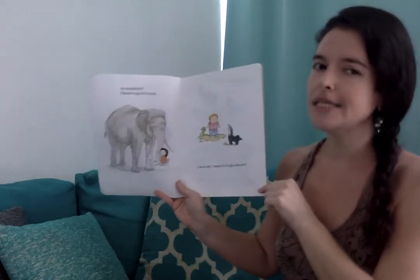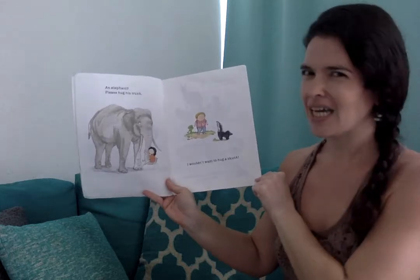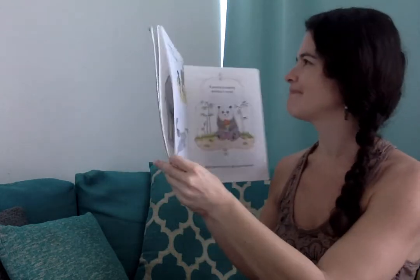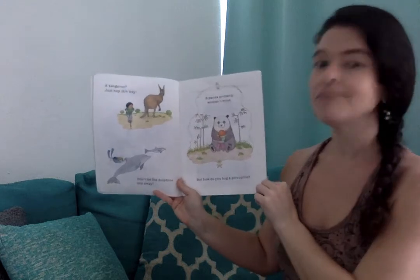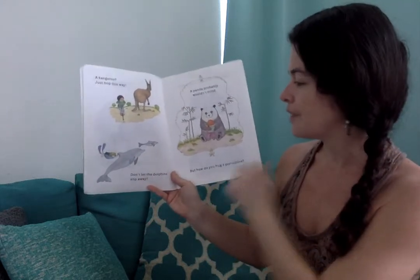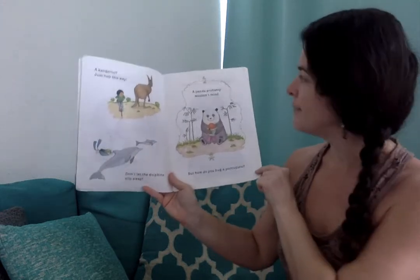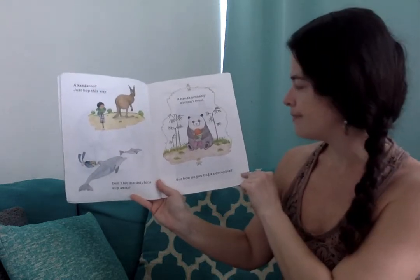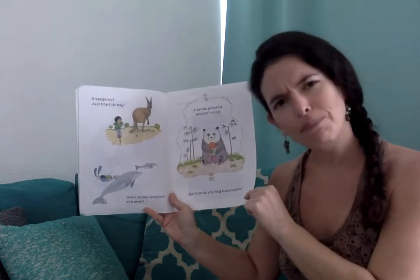An elephant? Please hug his trunk. I wouldn't want to hug a skunk. A kangaroo? Just hop this way. Don't let the dolphins slip away. A panda? Probably wouldn't mind. But how do you hug a porcupine?